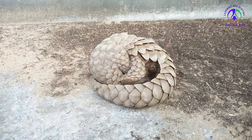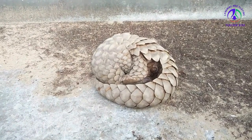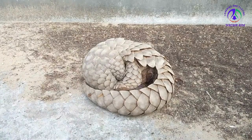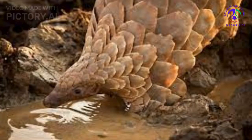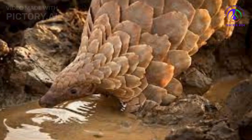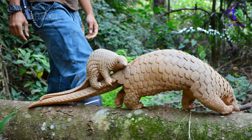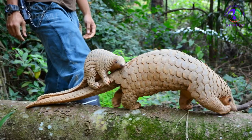Threats: Elusiveness hasn't protected giant pangolins from their main predator — humans. Like its pangolin cousins, Smutsia gigantea is hunted for its meat and scales. In fact, pangolins as a group are believed to be the most trafficked mammals in the world. Their scales are especially in demand for traditional Chinese medicine, though there is no scientific evidence they have any medicinal value. Giant pangolin scales, which are easily distinguishable from the scales of other species, are regularly found in overseas seizures of illegal shipments.